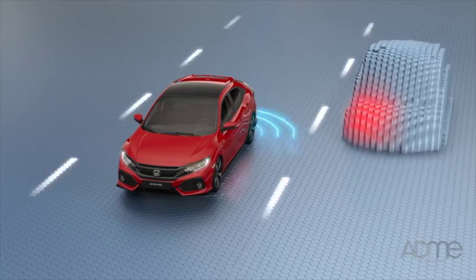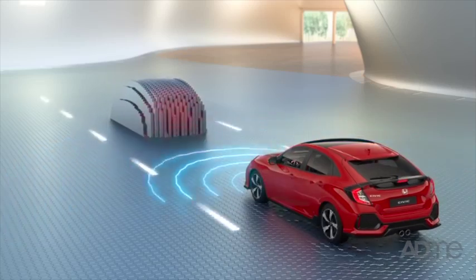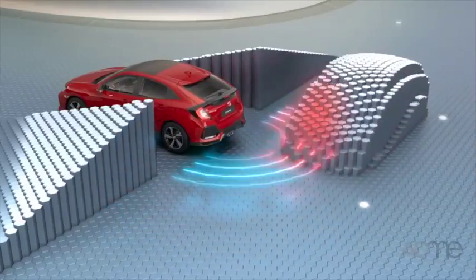Honda has also upgraded the Civic with an insane amount of safety features. It's got a multi-angled rearview camera, lane watch, lane keep assist, forward collision warning, and collision mitigation braking system. And that's just the tip of the iceberg.